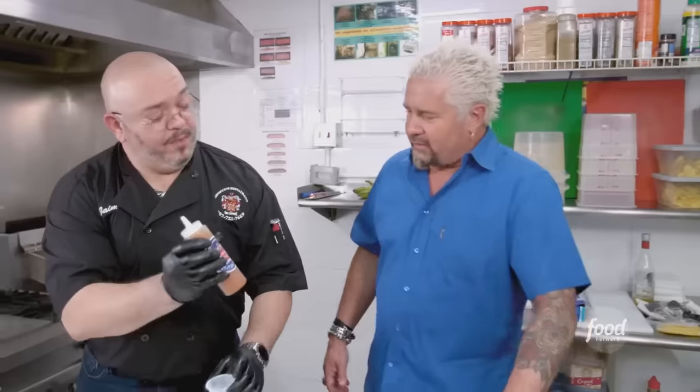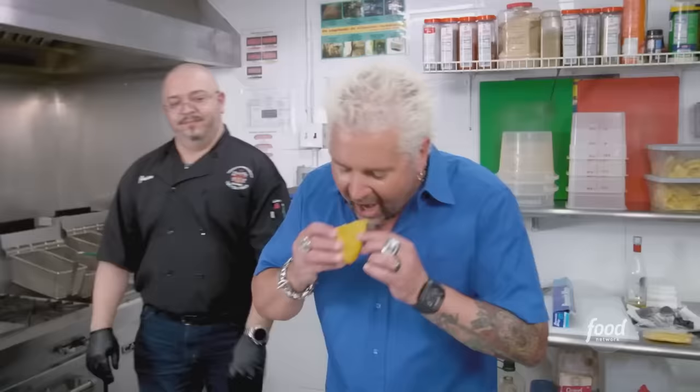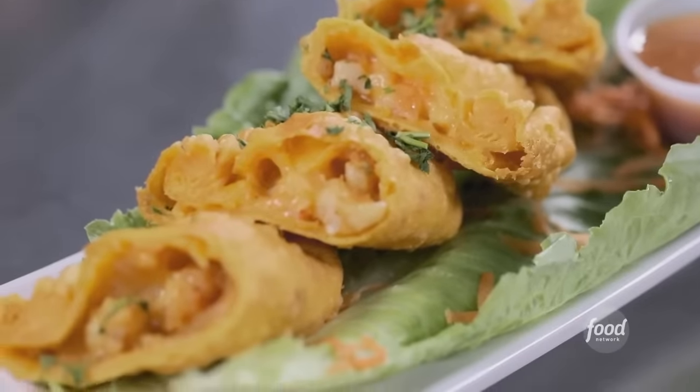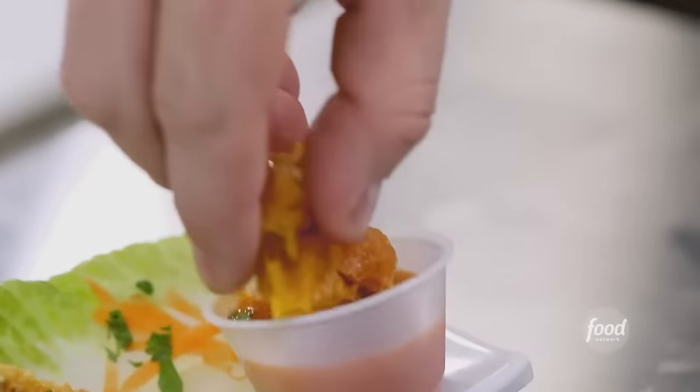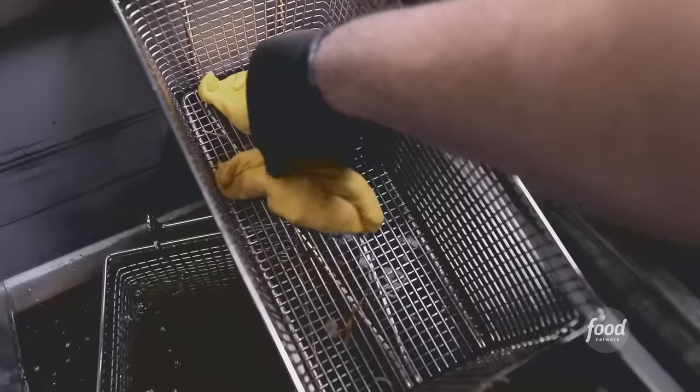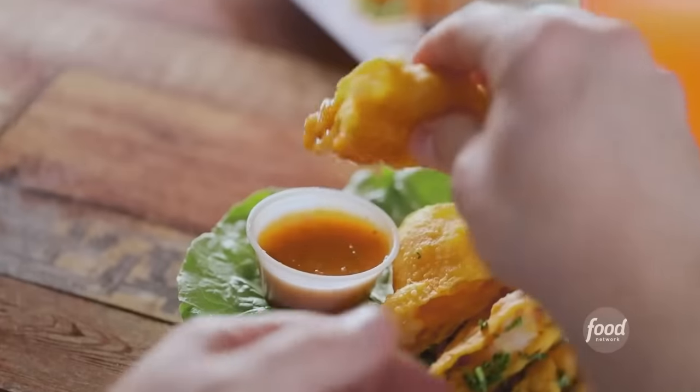The shrimp empanadas come out with homemade hot sauce and cilantro. That's on point. The creole shrimp — you didn't overcook them, so they're still nice and tender. The boss of the sauce is the hot sauce. Slammin'. Legit. It's not too spicy. That acid coming in from the pickled jalapeños — you could put that on just about anything. I love the shrimp inside, seasoned and cooked perfectly. The kicker is the pique.